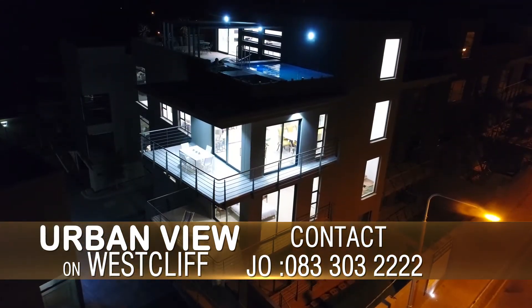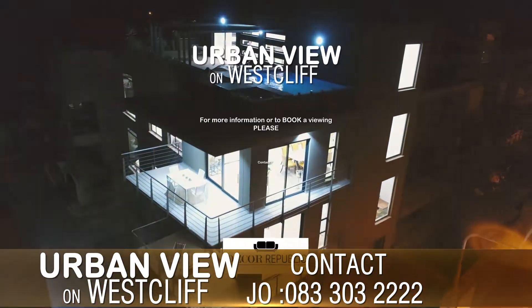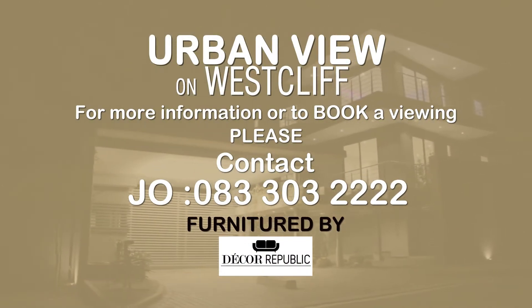Priced from 5 to 15 million rands at 30,000 rand per square meter. To view, contact Joe now.